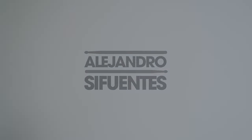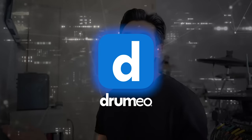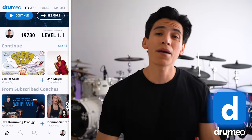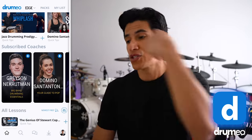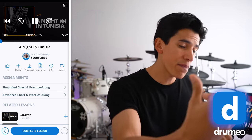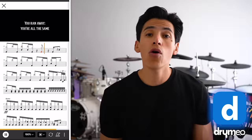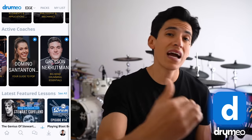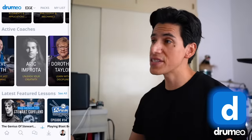The first one is Drumeo. If you are looking for drum lessons about anything and everything about drums — from beginners to expert — drum lessons about rock, pop, jazz, country, play-alongs, drum sheets, and also live streams with Drumeo coaches, you can have live lessons every single week with different Drumeo coaches.